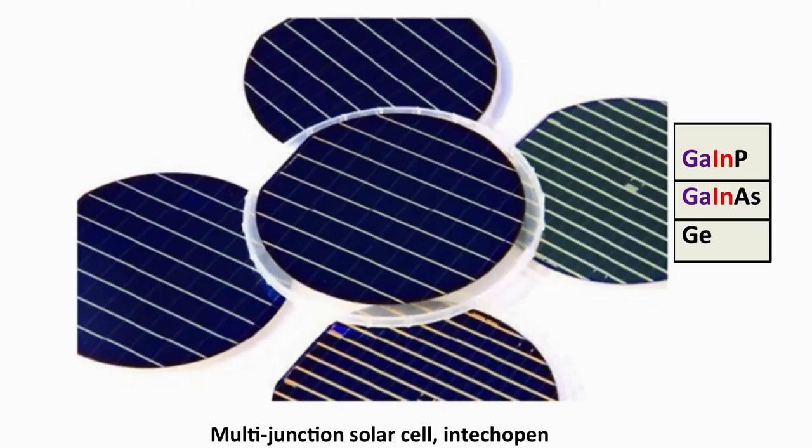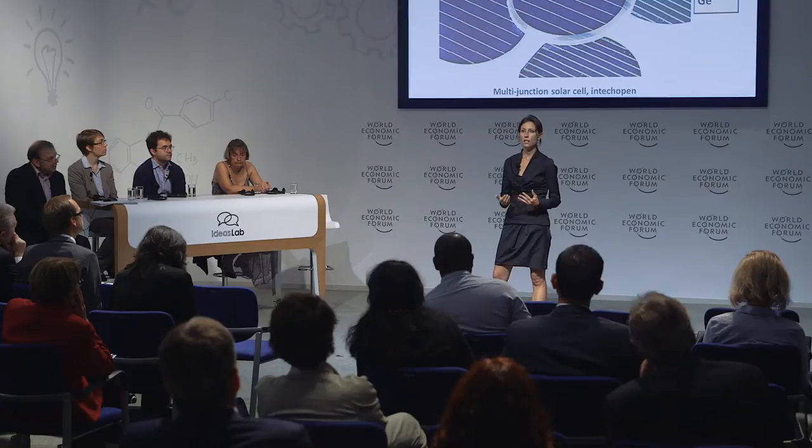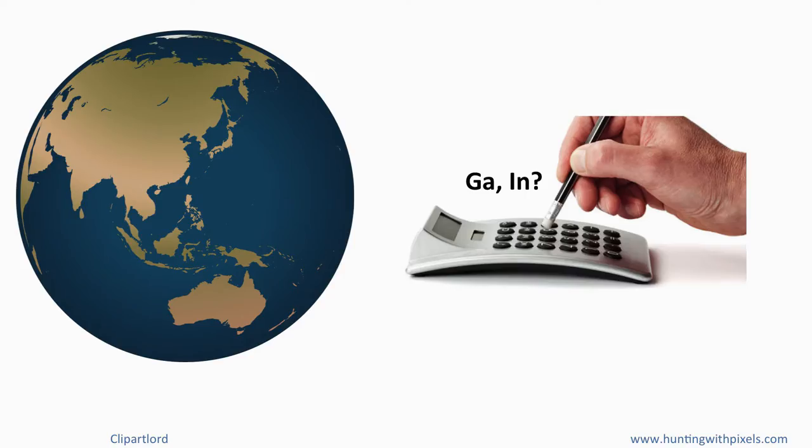Today the most efficient solar cells are called multi-junction solar cells, because they use every color of the Sun in a very efficient way to convert it into electricity. However, these devices use up very scarce elements such as gallium and indium. The question is: do we have enough gallium and indium in the Earth's crust so that this technology can be available to all of us?